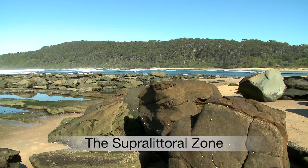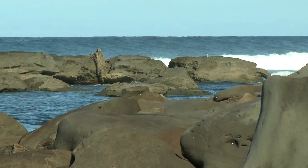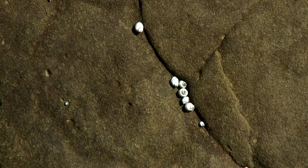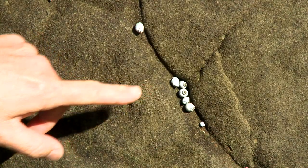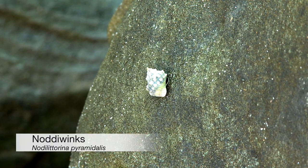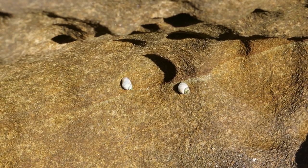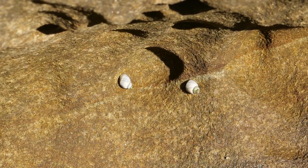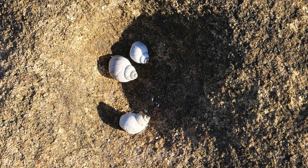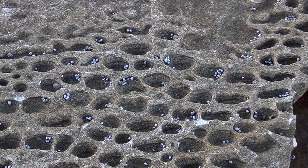The supralittoral zone is the highest zone on the rocky shore. In this zone it's above the highest of the tide so it's often called the splash or the spray zone. Up here it's home to very few hardy species and those that are here are often very abundant. Indicator species in this zone are small snails called blue periwinkles which have a smooth shell, and noddywinks which have a bumpy shell. Both species feed on lichens and microscopic algae growing on the rock surfaces. As they receive only occasional wave splash they must have various adaptations for survival in this hottest and driest of rocky shore environments.